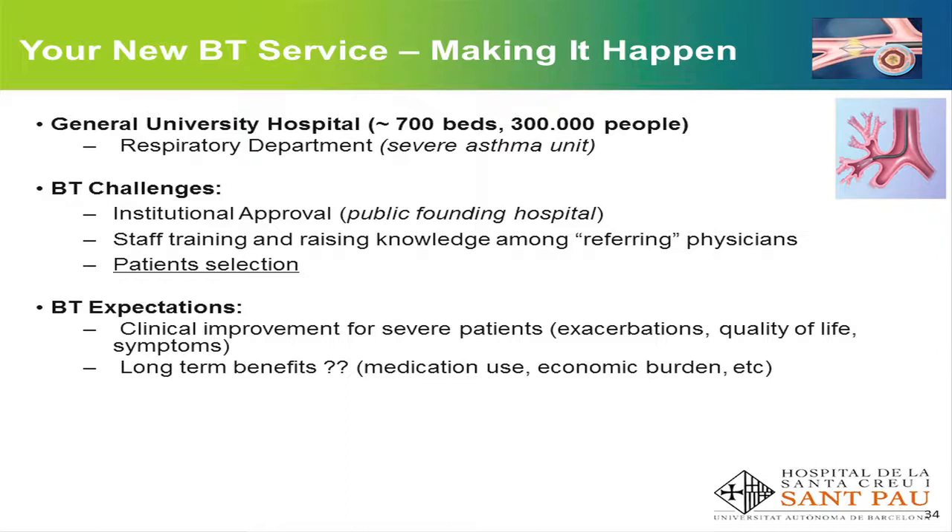Our expectations, as shown in these presentations, were to improve outcomes for our severe patients — basically clinical outcomes such as exacerbations, quality of life, and control of the disease. And perhaps, though this data is still unknown, the long-term benefits in terms of medication use and economic burden. We have seen a very nice presentation about the five-year effect, which is also very promising.